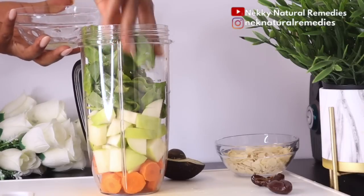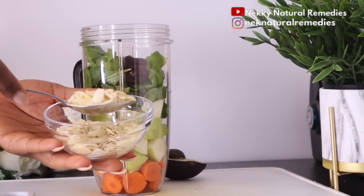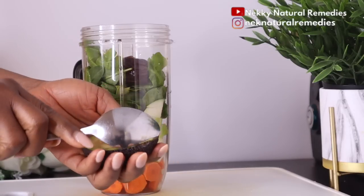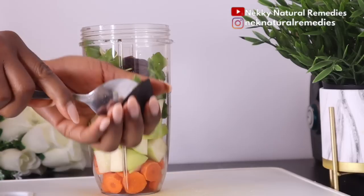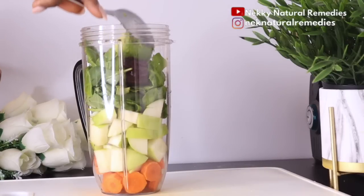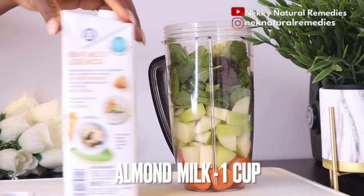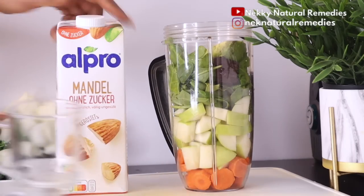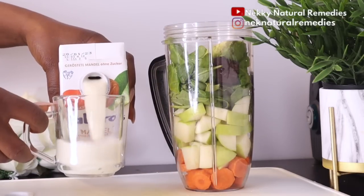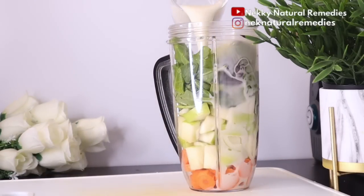After getting all the ingredients ready, it's time to assemble everything into a blender. I'm using two types of liquid to make this drink taste better and add more benefits. First, I added one cup of almond milk — mine has no added sugar. If your almond milk contains sugar, reduce the quantity of dates you're adding, or skip the dates altogether. I added dates because my milk has no sugar in it.